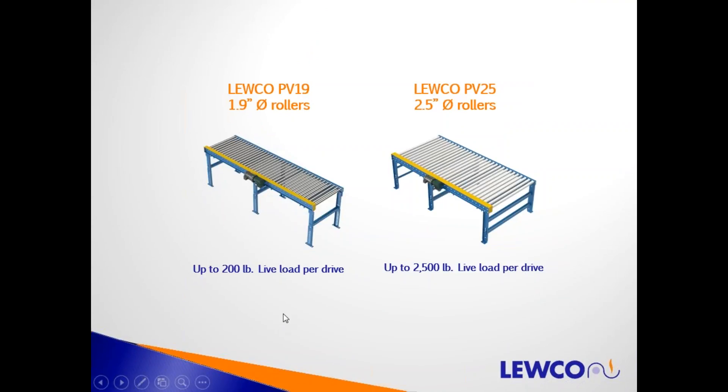Here's an example of a PolyV driven live roller conveyor from LUKO. We have it in the 1.9-inch diameter roller, designated for up to 200 pounds live load per drive. The 2.5-inch diameter — the PB25 PolyV driven live roller conveyor — has a capacity of up to 2,500 pounds per drive. When we talk about capacity, we're talking about products that are conveyable on rollers.